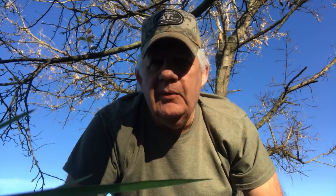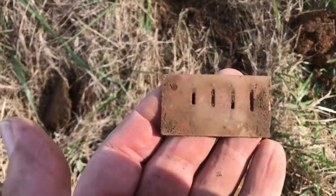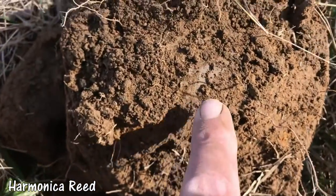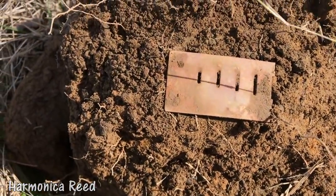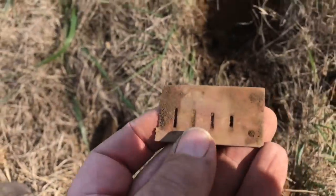I found a gazillion of these back at the first of the year. You want to guess what it is? It's been a while since I found one of these. A harmonica reed. You can almost see the impression where it came out right there. Found a bunch of them at the first of the year.